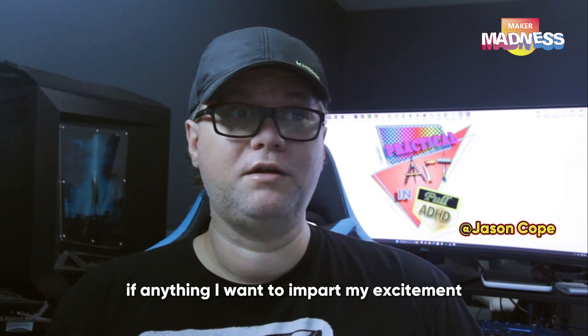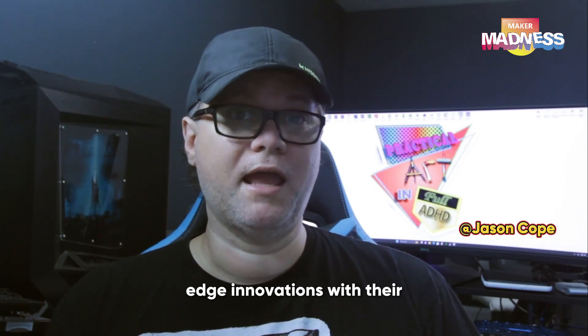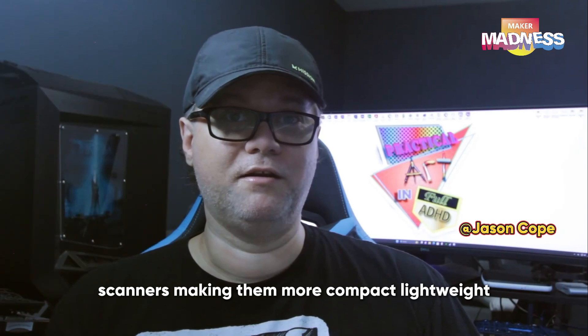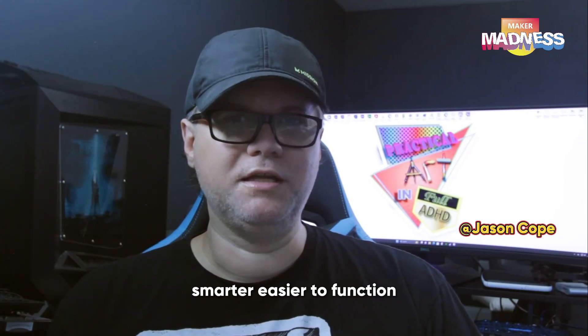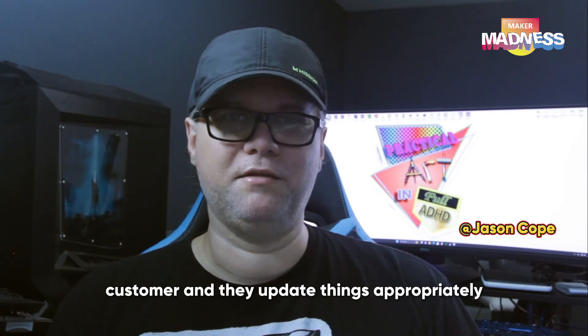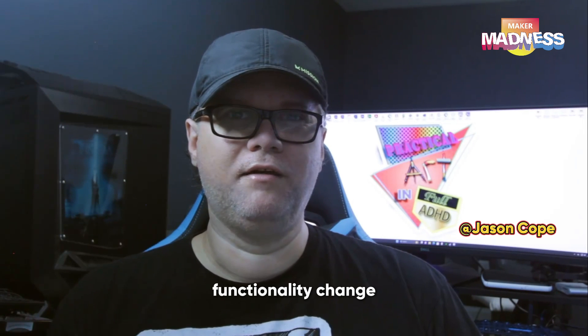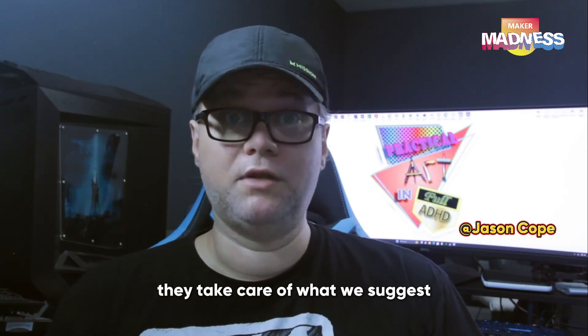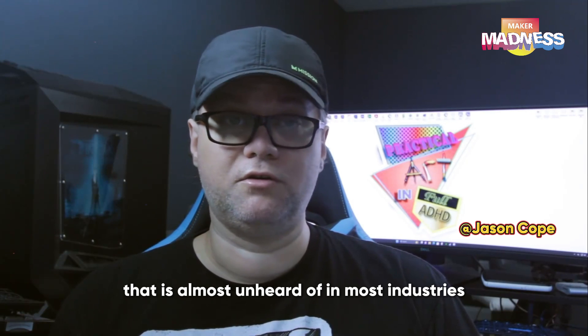I want to impart my excitement about what 3D Maker Pro has been doing. They have really been doing some very cutting edge innovations with their scanners — making them more compact, lightweight, smarter, easier to function. Plus, with the free software that's included, they listen to the customer and update things appropriately. When we have issues and we want to see functionality change, they take care of what we suggest. And that's a beautiful thing that is almost unheard of in most industries.